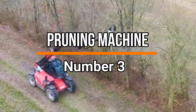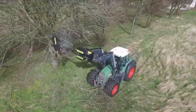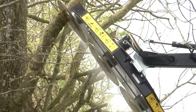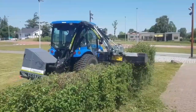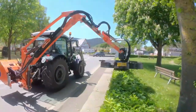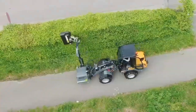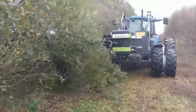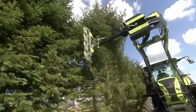Number 3: Pruning Machine. At number 3 come pruning machines, which are essential tools in agriculture used for trimming and cutting back plants, trees, and vines. These machines serve two primary functions: first, they enhance plant health by removing dead or diseased branches, promoting better growth and fruit production; second, they aid in shaping and managing plant canopies, ensuring uniform growth and facilitating harvesting.